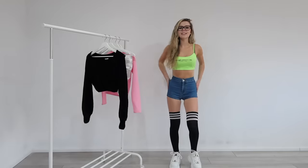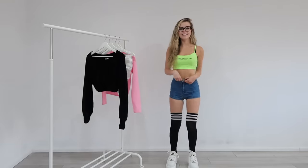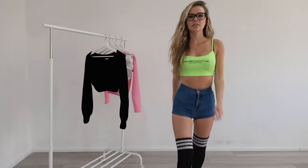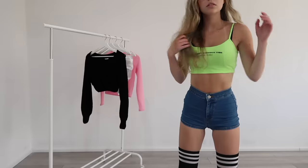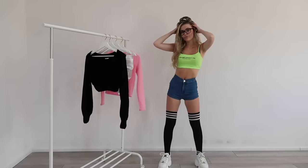I think this next outfit would look really nice for a festival or something like that. It's this neon green crop top along with some denim shorts. The shorts are from Topshop and the top is from Bershka. I absolutely love this outfit and I think the FIHI socks just make it look quite cool.